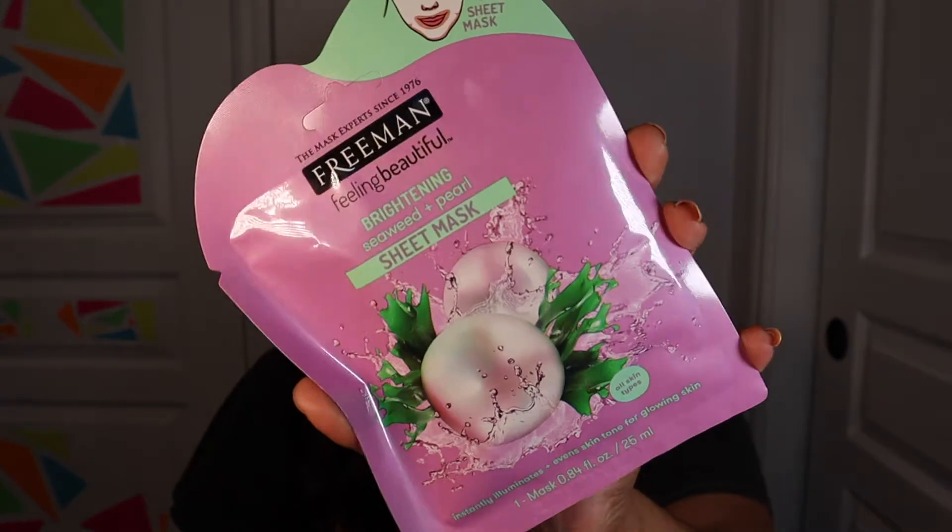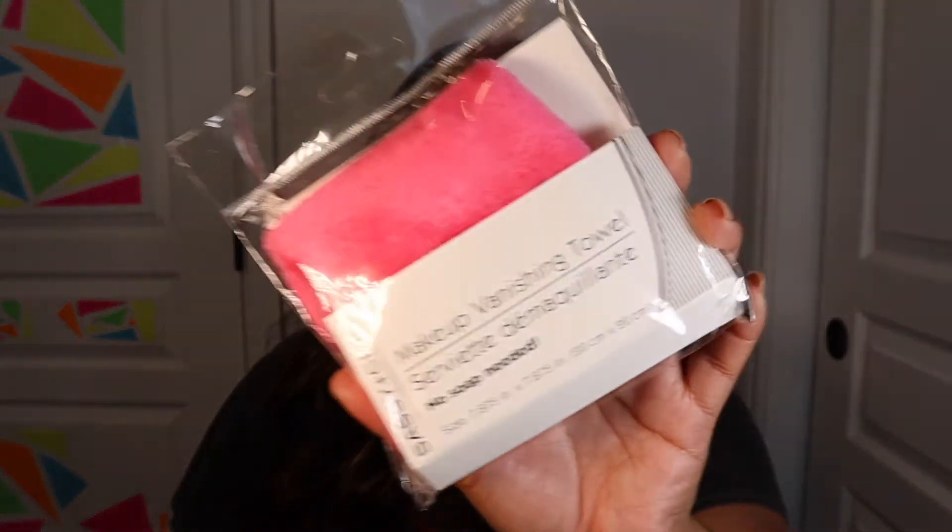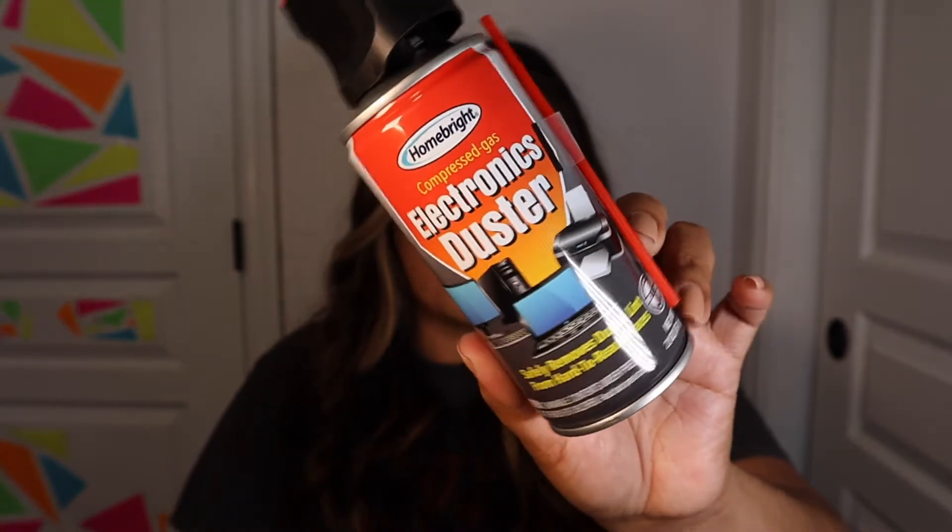Next, I picked up these erasable highlighters. I actually picked up two packs — one is the green and yellow, and the other was a pink and orange. I already used them and they work, you guys. Then I found a new Freeman sheet mask. This one says it's for brightening — it has seaweed and pearl, and it instantly illuminates even skin tone for a glowy skin. The packaging is just adorable as well. Then I finally picked up this makeup vanishing towel. Apparently it does work, so just being able to wet this and smear off my makeup — that's awesome. Then I found this electronic duster. I brought it home because I am still working from home, so just whenever my laptop needs a cleaning.